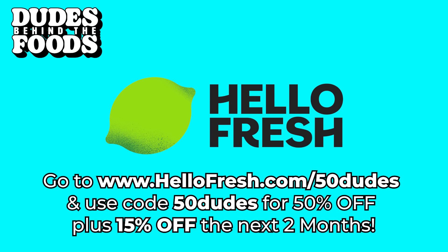Produce travels from the farm to your door for peak ripeness you can taste. Me and Chia have two babies running around — one is crawling, the other one's running around — so we don't have time to be grocery shopping, looking up recipes, doing all that. That's why HelloFresh comes in handy. It saves us so much time and it's always delicious. Go to hellofresh.com/50dudes and use code 50dudes for 50% off plus free shipping.